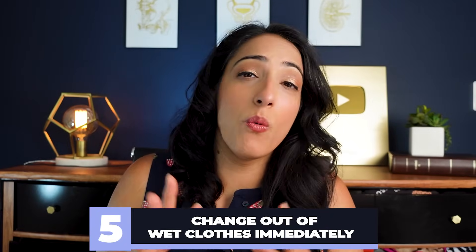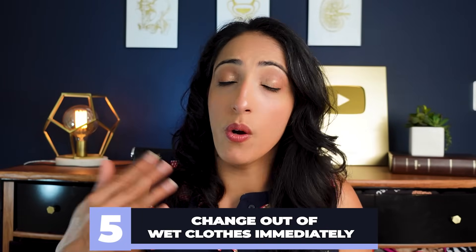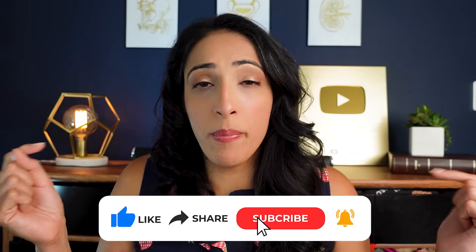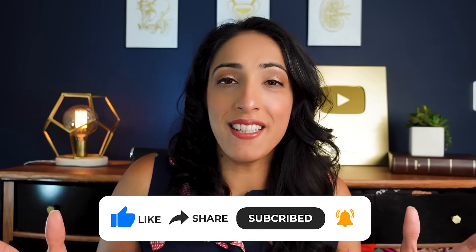And number five: make sure that when your clothes get wet or you go swimming, you change out of wet clothes immediately, because having wet clothes on your body can lead to significant irritation, particularly in the sensitive area of the vulva. I hope that helps. Please comment below and let me know what else you want to learn about. As always, take care of yourself because you're worth it.